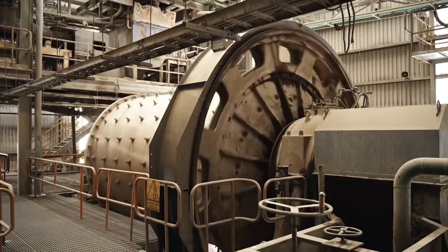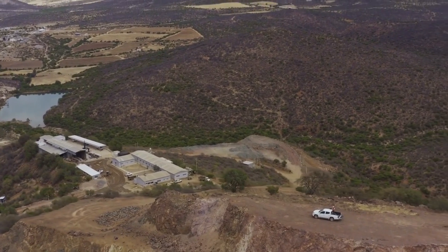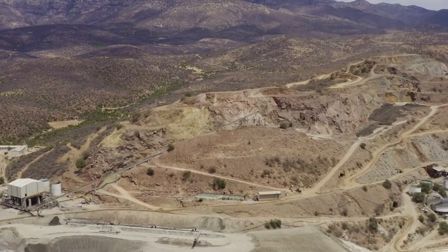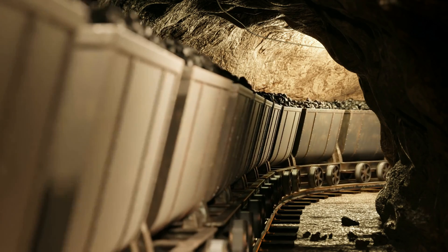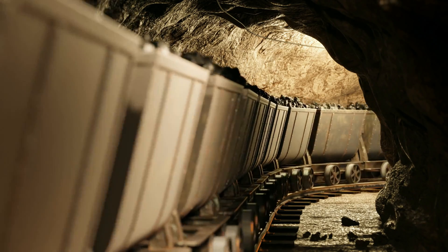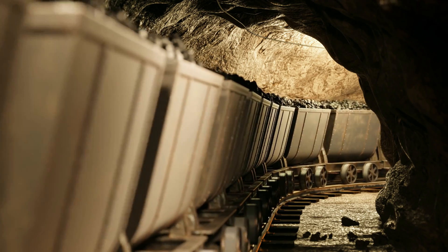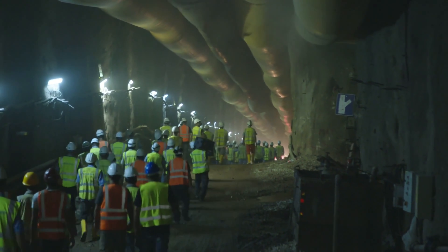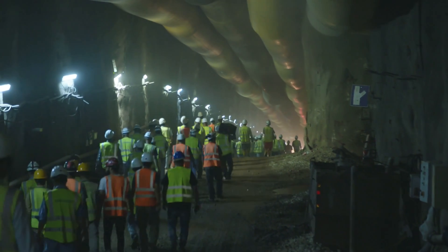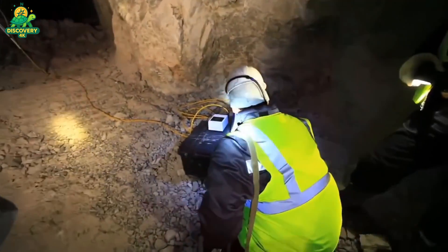With the ore reduced to powder, it's time for science to take over. The method used depends on the type of rock and how the silver is embedded. If the silver is found in sulfide minerals like galena or chalcopyrite, the ore goes through a process called froth flotation. In large tanks, the powdered ore is mixed with water, air bubbles, and a cocktail of chemical reagents. As the mixture churns, silver-containing particles attach to the air bubbles and rise to the surface, forming a foamy layer that can be skimmed off. If the silver is embedded in oxidized rock, a different technique is used: cyanide leaching. Though controversial, this method is highly effective — the ore is soaked in a weak cyanide solution which dissolves the silver into a liquid form, and that solution is then filtered, with the dissolved silver extracted using zinc or activated carbon. Whichever method is used, the result is a concentrated form of silver — still not pure, but now in high enough quantities to be economically viable.